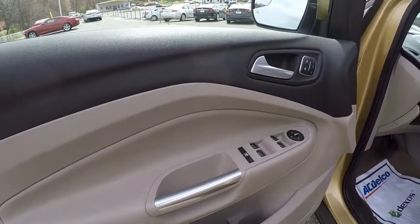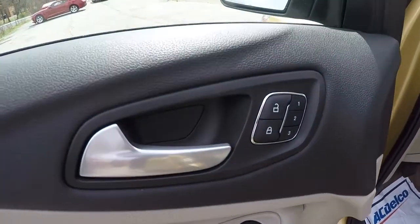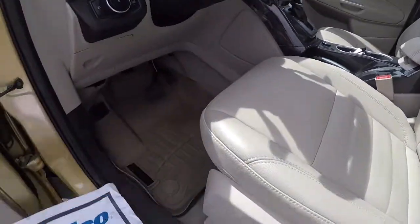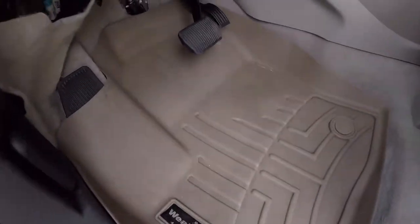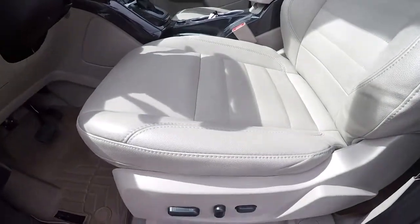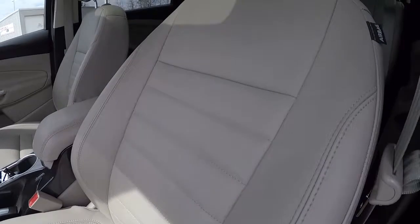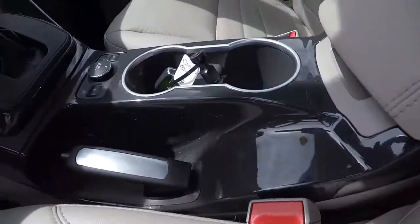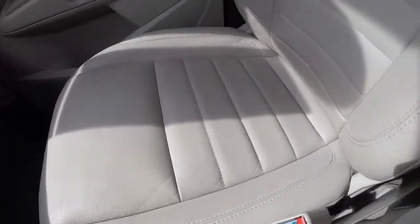Two-tone door panel with beige and black. Power locks, power windows, and it does have memory seating. It also has WeatherTech floor mats. Beige leather interior with a power driver's seat that is well taken care of.